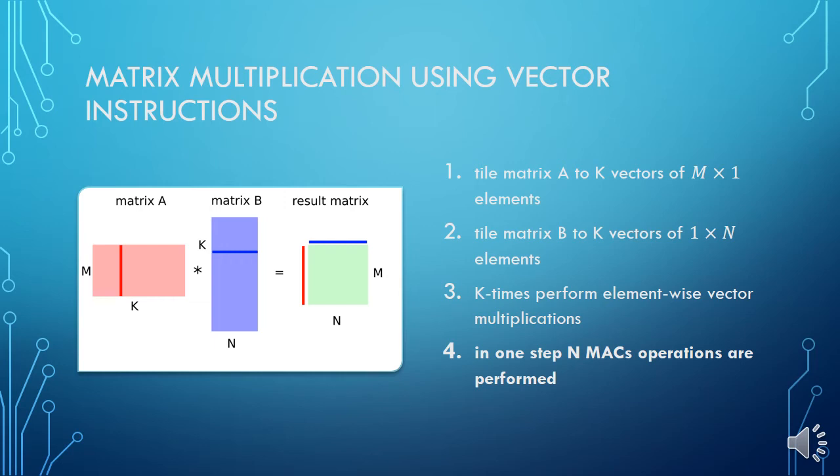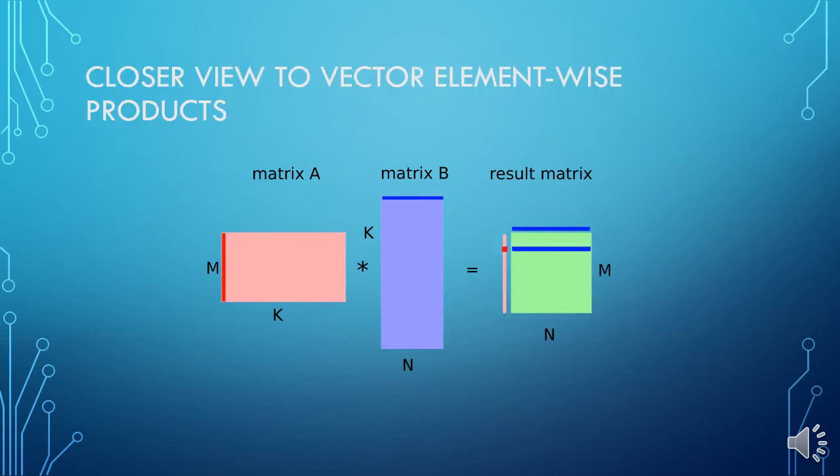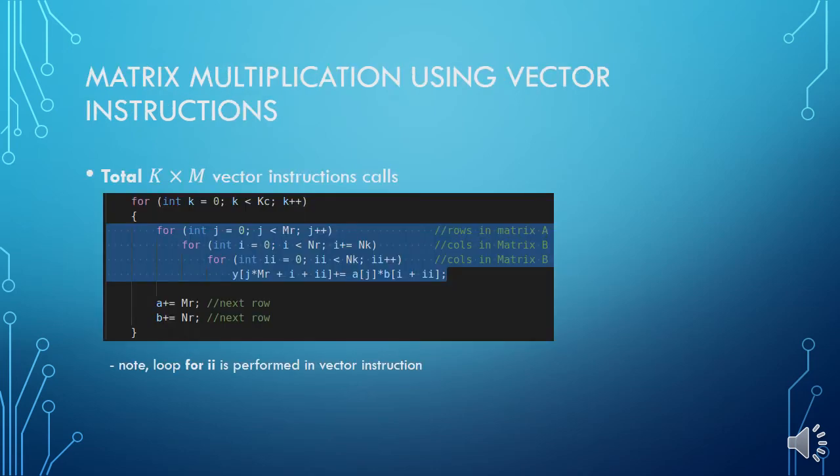As I promised, we will look in more detail at matrix instructions. But first, let me explain how common general matrix multiplication works with vector instructions. Both matrices are tiled into m and n vectors, which are then multiplied k times, and in each step we need to perform n multiply-add operations. We can see this on the animation, and here in more detail. Such an approach requires k times m vector instruction calls.